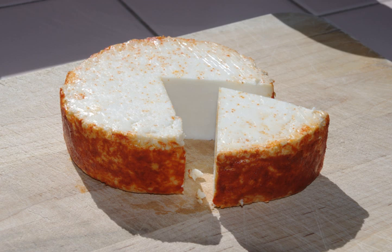Añejo cheese is a firm, aged Mexican cheese traditionally made from skim goat's milk, but most often available made from skim cow's milk. After it is made, it is rolled in paprika to add additional flavor to its salty, sharp flavor, which is somewhat similar to Parmesan cheese or Romano cheese, but not as strongly flavored as Cotija cheese.